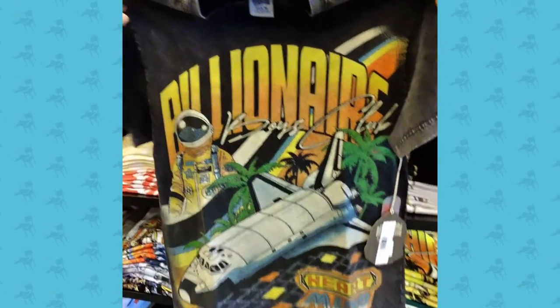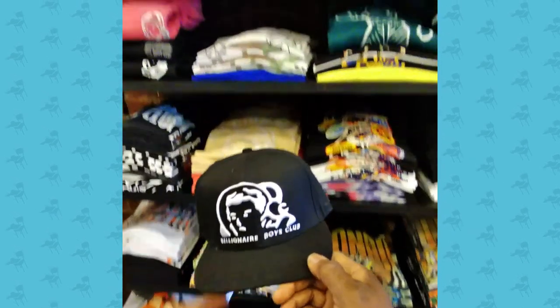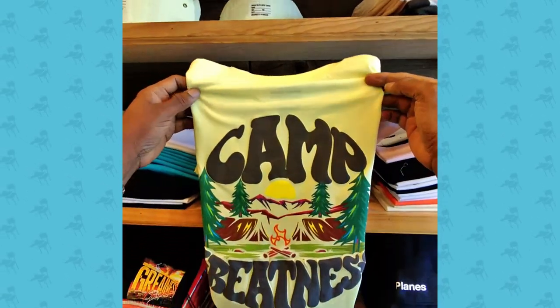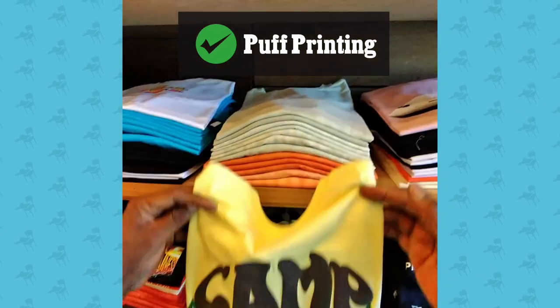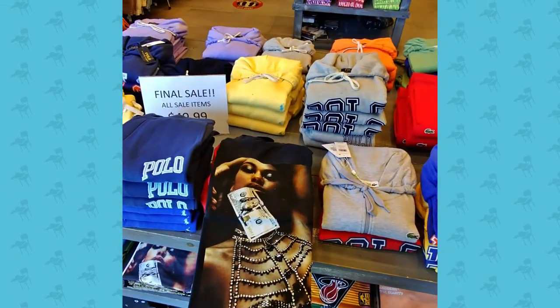This is Billionaire Boys Club, which is truly now a staple brand — these guys are not going anywhere. It also has a matching trucker hat. Trucker hats are really, really in right now — they're inexpensive and easy to print. This piece stands out because it has puff printing — I really like that. Puff printing is really, really in for 2023.